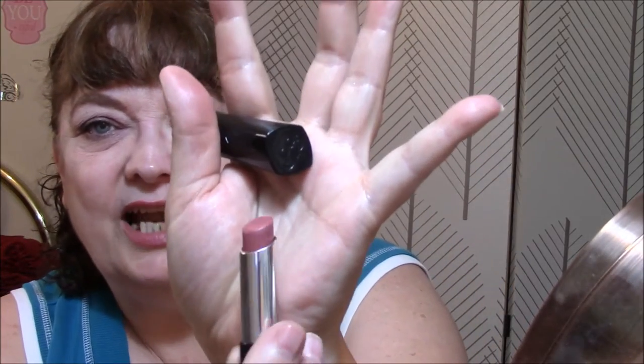My lipstick is Rimmel The Only One in color 700 'Naughty Nude' and it is so pretty. It's the kind of nude that I like - a kind of pinky, mauvy color of nude. It's so pretty, I really like this color.